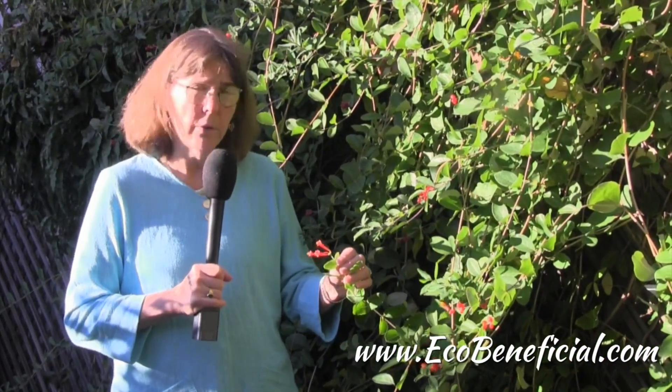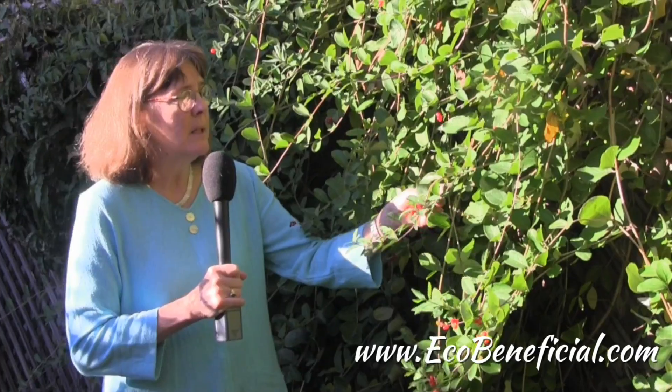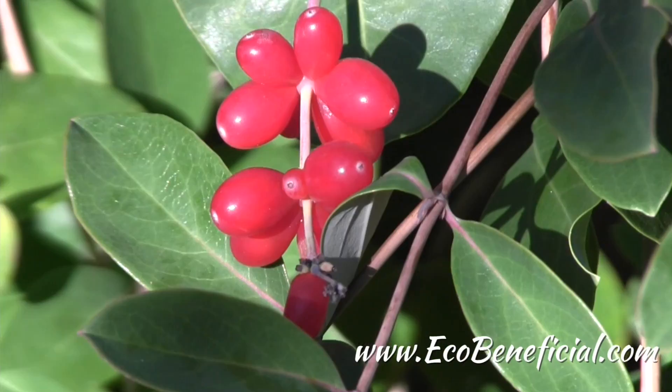The flowers start off in early summer and go through into the fall, and they are followed by these really beautiful red berries.